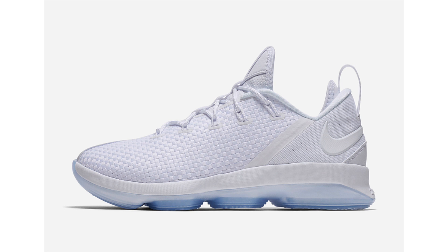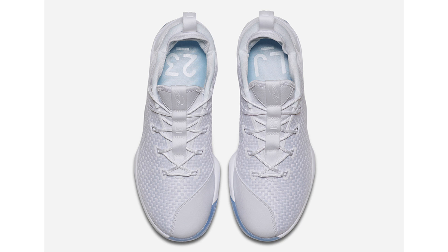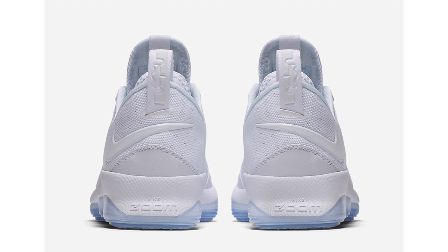We've seen three colorways of the Nike LeBron 14 Low release, and the fourth is on the way, being called 'White Ice.' The shoe features a predominant white takeover with ice blue covering the translucent outsole. This release is pretty straightforward — I like it a lot better than the light bone drop, though I'll probably pass. No set release date, dropping sometime this summer, but the retail price will be $150.